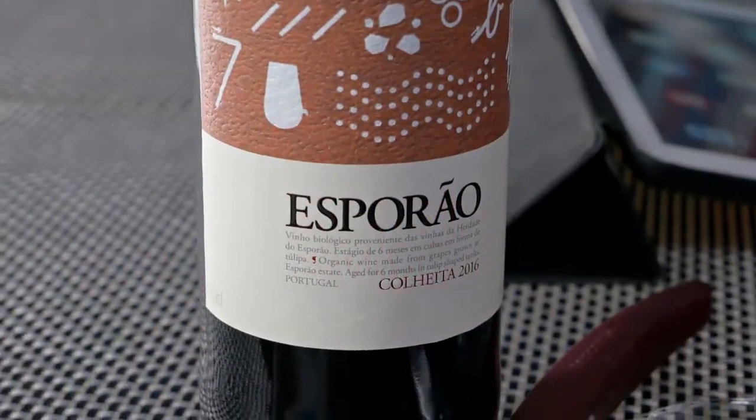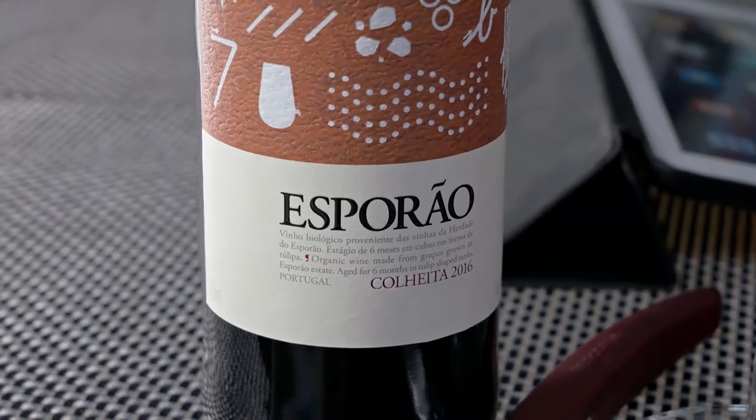Hi guys, welcome to yet another edition of Big On Wine, the show which as you know brings you news, clues and reviews about everything in the world of wine. And over the last couple of weeks we've been on the trail of excellent quality budget priced wines, and have I got another good one for you today.